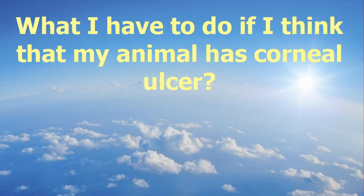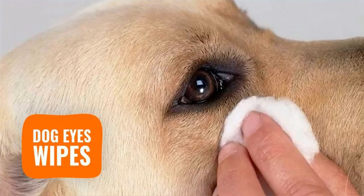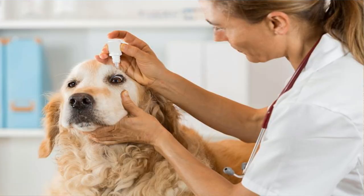What should I do if I think my animal has a corneal ulcer? Just wash the eye with sterile warm normal saline, cover it with a sterile eye cover, and contact your veterinarian. Never try to use topical eye drops without consulting your veterinarian, and do not try to treat the animal by yourself.